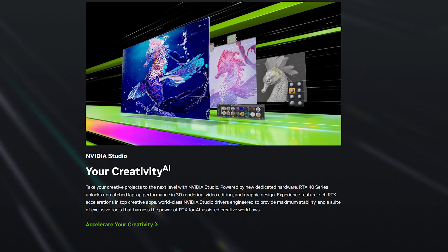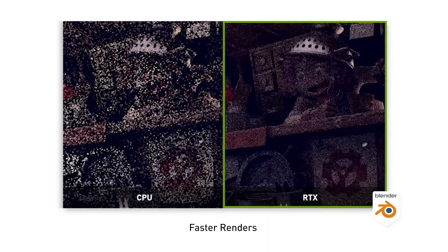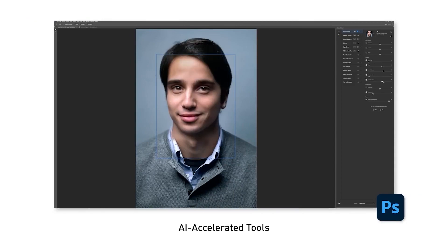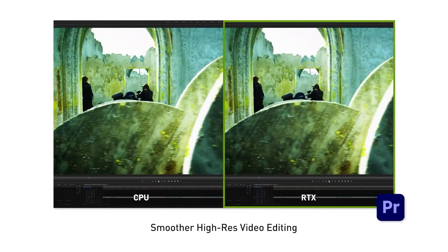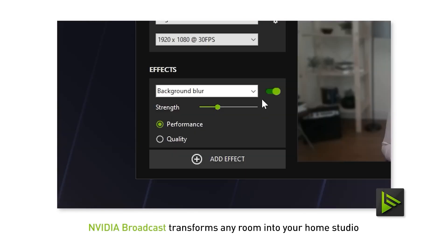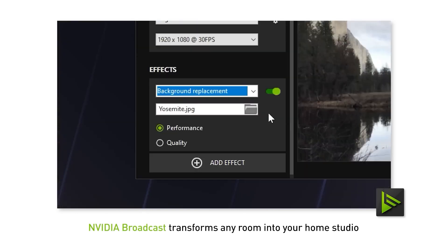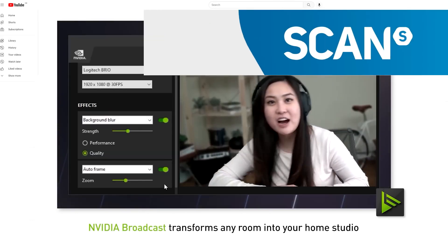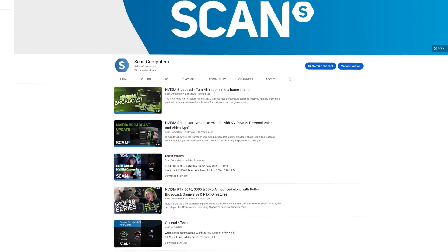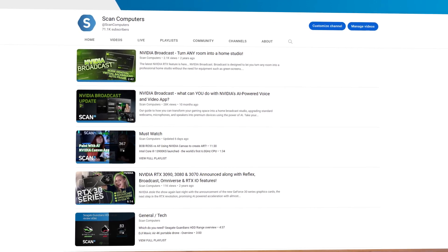Another thing to note if you're a content creator is that with all RTX laptops you can switch to the studio drivers instead of gamer drivers, which will optimise your workflow in certain apps and give you access to things like the Nvidia Broadcast app. This has some really useful and efficient features for content creation like noise and echo removal, virtual background and much more. If you want to know more about Broadcast, we've actually made a few videos on our YouTube channel and we'll be checking out the latest version on the 40 series laptops soon.